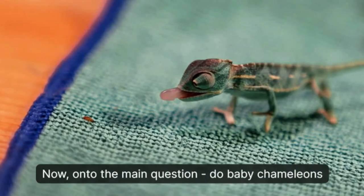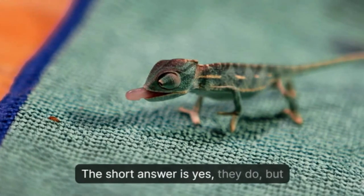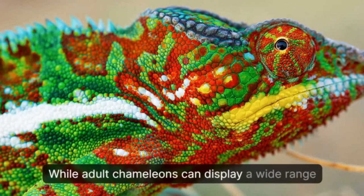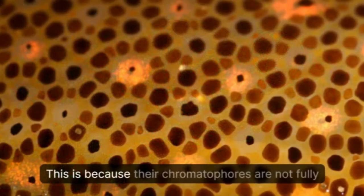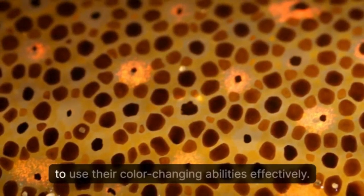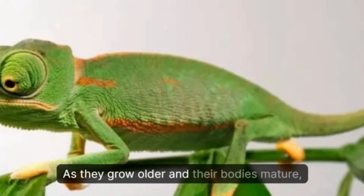So, do baby chameleons change color like adults? The short answer is yes, they do, but to a lesser extent. While adult chameleons can display a wide range of colors and patterns, babies have a more limited color range. This is because their chromatophores are not fully developed yet, and they haven't yet learned how to use their color-changing abilities effectively.